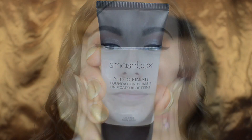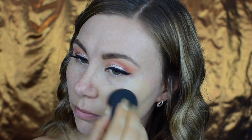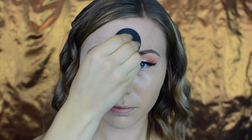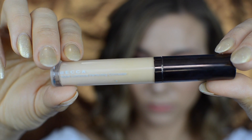Moving on to skin — for primer I'm using the Smashbox Photo Finish primer. For foundation I'm using a mixture of L'Oreal Infallible Pro Glow foundation in shade 205 and Milani Conceal and Perfect 2-in-1 foundation in shade 02 Natural, applied with my damp beauty blender.